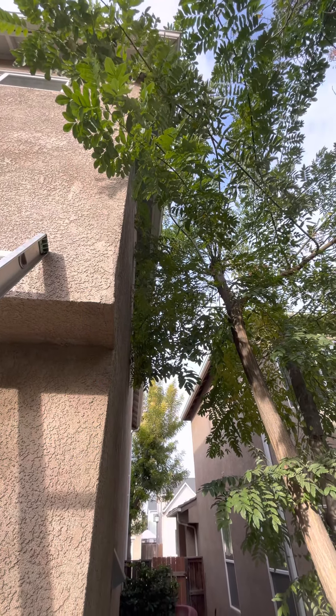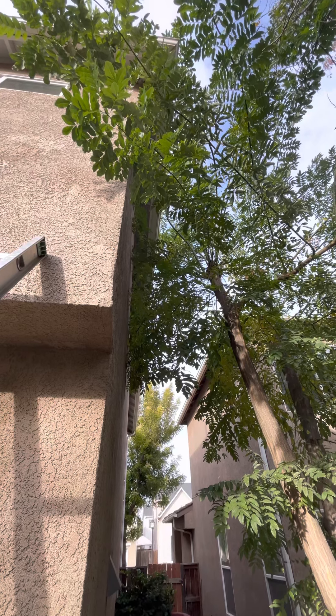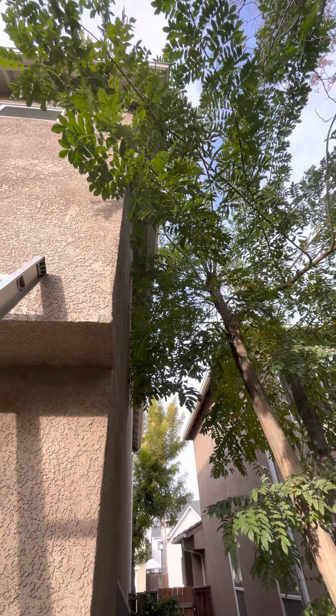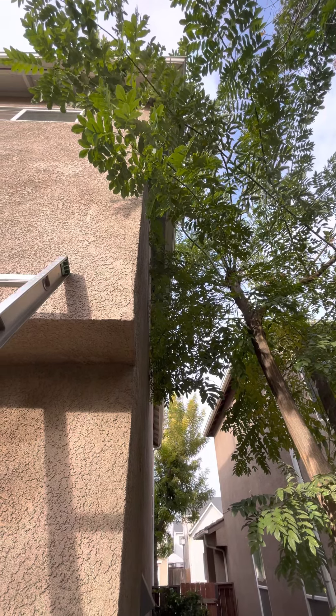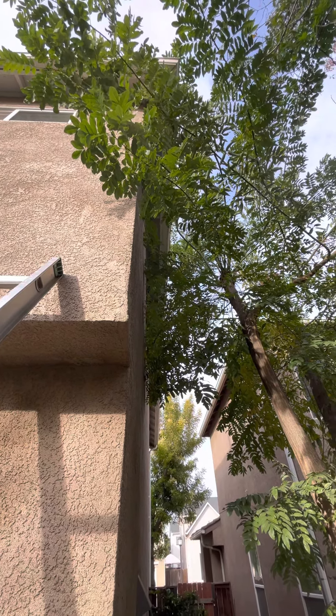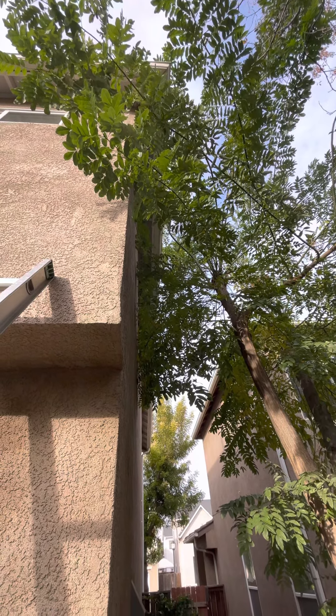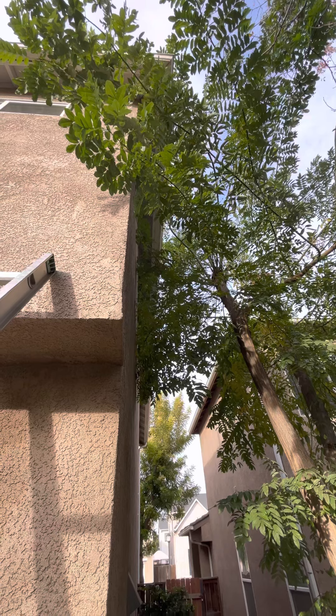This is the neighbor's side, and mainly they are using this tree to get on the roof, then going from the dog's access to get inside the house. This tree needs to be trimmed, but it's not on your property — it's on the neighbor's property.